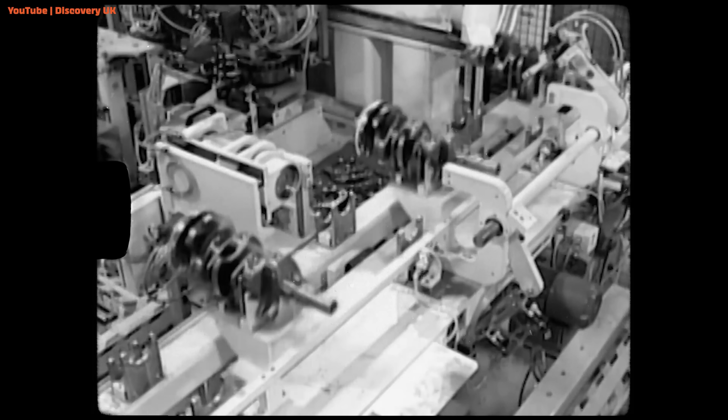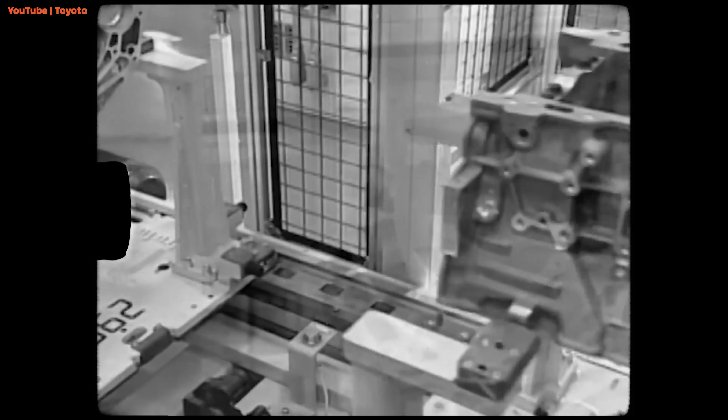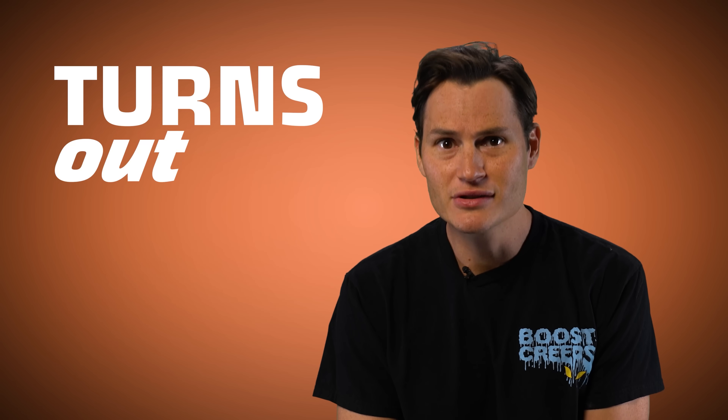It can take a major auto company years, in some cases a decade, to design, engineer, and build a car from the ground up. There are thousands of hands working together to make it happen. So I thought, in the year 2020, is there a better way to make a car? Turns out there is.